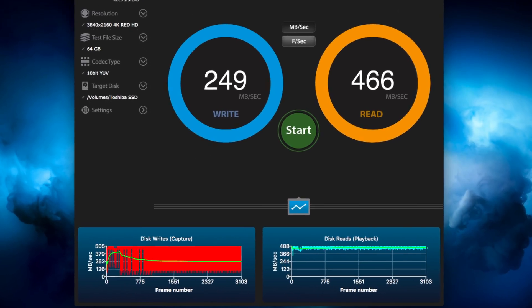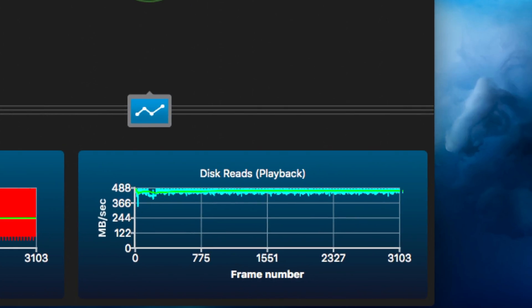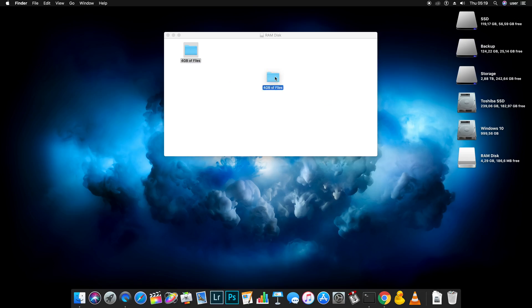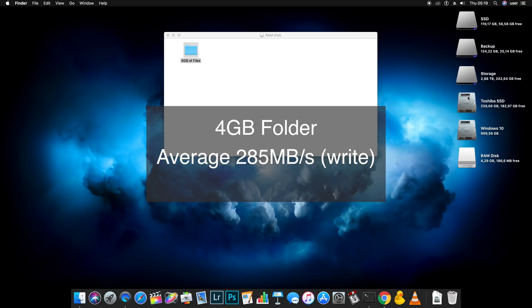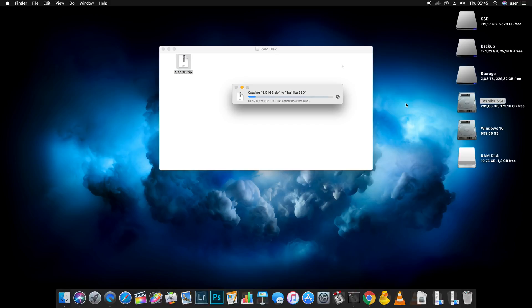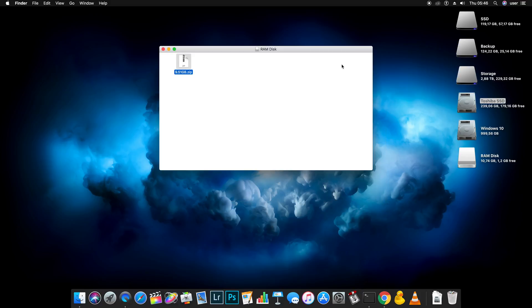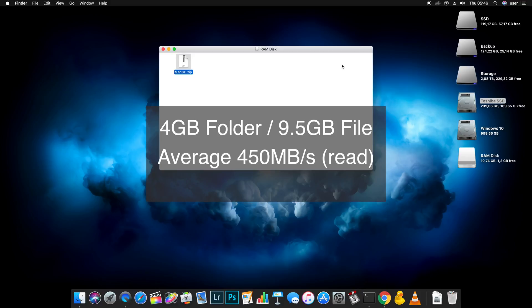Read speeds are consistent at around 465 megabytes per second. Copying a folder containing 4 gigabytes of small files from a RAM disk to this SSD took 14 seconds for an average of 285 megabytes per second, while a single 9.5 gig file took 75 seconds for an average of 126 megabytes per second. Reading from the drive gave an average of 450 megabytes per second in both cases.